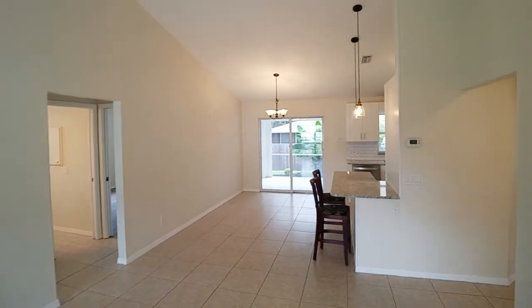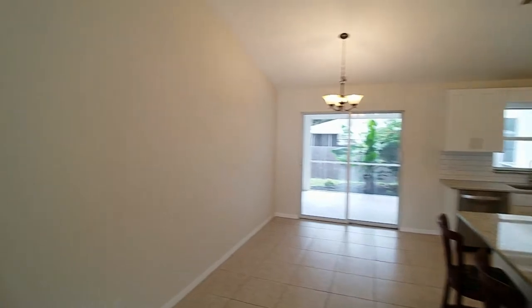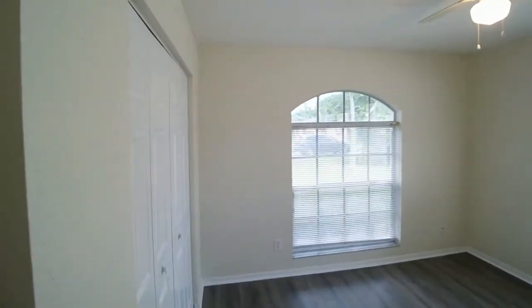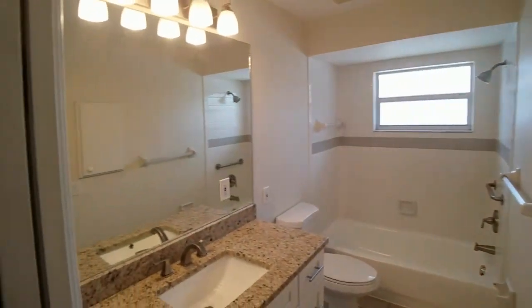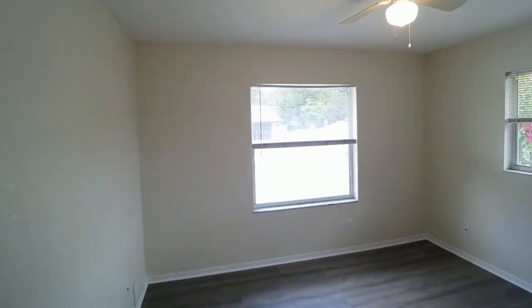You come in the house. The kitchen's back here. This is the guest bedroom side. Guest bedroom number one. Hallway. Bathroom. Guest bedroom number two.